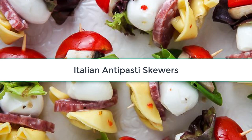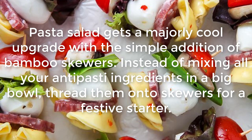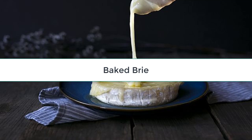Italian Antipasti Skewers: Pasta salad gets a majorly cool upgrade with the simple addition of bamboo skewers. Instead of mixing all your antipasti ingredients in a big bowl, thread them onto skewers for a festive starter.